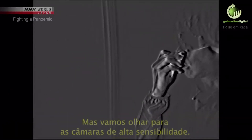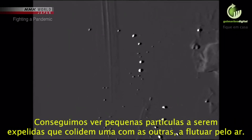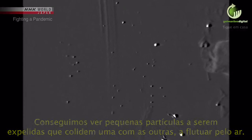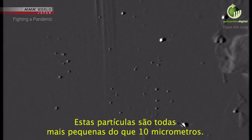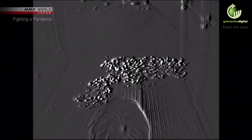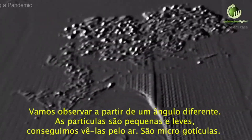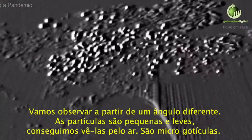Looking through the high-sensitivity camera, we can see small particles that seem to glitter floating through the air. These particles are all smaller than 10 micrometers — one-one-hundredth of a millimeter in diameter. Viewed from a different angle, they appear small and light, drifting through the air. These are micro-droplets.